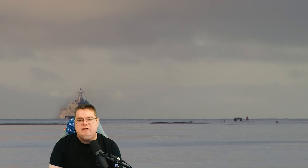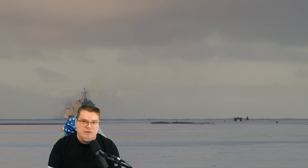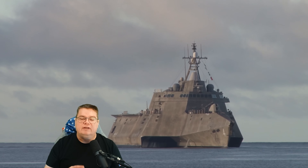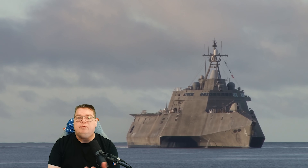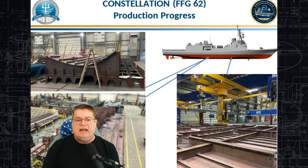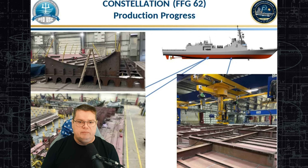To understand why this frigate exists, you have to understand what failed before it. The Navy spent the 2010s betting heavily on the Littoral Combat Ship. That program promised flexibility, modularity, and speed, but it delivered limited survivability, constrained combat power, and high operating cost. To replace the LCS, the Navy launched the Constellation-class frigate program. On paper it looked solid, but in reality it suffered from excessive design changes, weight growth, schedule slips, and a shrinking percentage of commonality with the parent design ship — which was the whole point. The result was a ship that cost more, took longer to build, and became harder to deliver at scale.